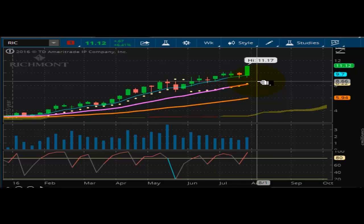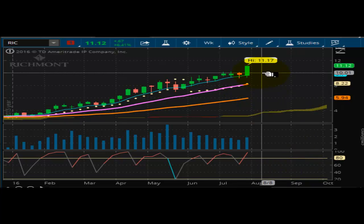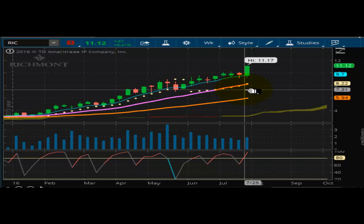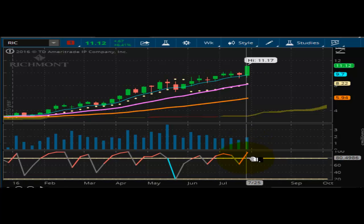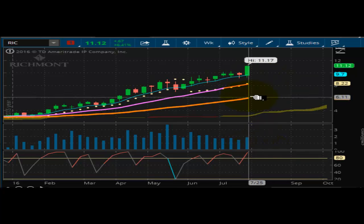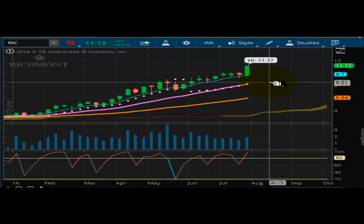You're looking at the winner this week, which is Richmont Mining. Looking at this miner, you can see that it finished out at the highs of $11.17. It is on fire. It is well supported on the weekly chart at $8.22, as far as if you're looking for a trailing stop on a longer-term basis.